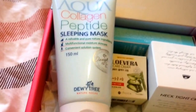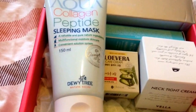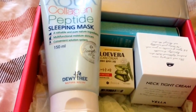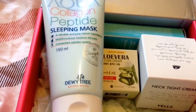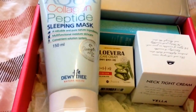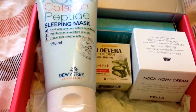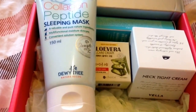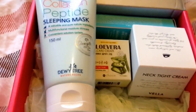The next item in the box is this Aqua Collagen Peptide Sleeping Mask, 150ml, worth $28, by Dewey Tree. Dewey Tree seems like a really good brand, actually. I really look forward to using this. It's got a lot of interesting things in it, including what really jumped out at me — the mushrooms. I love the mushrooms.